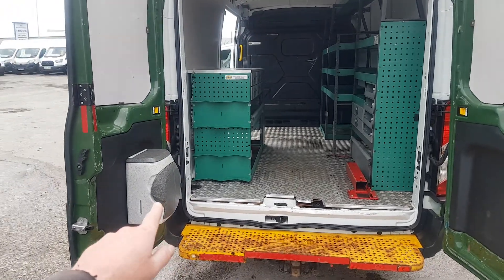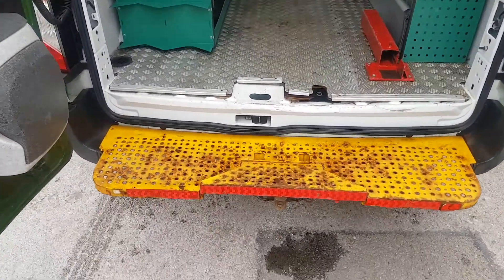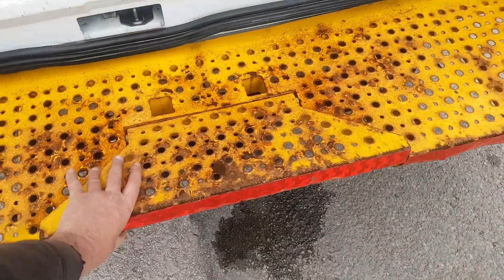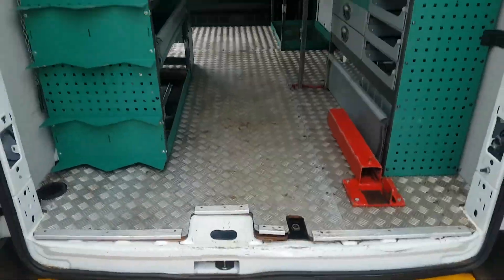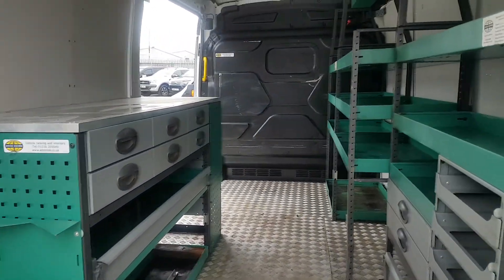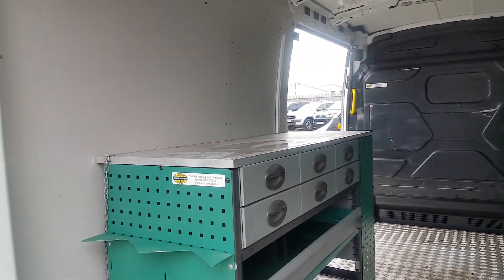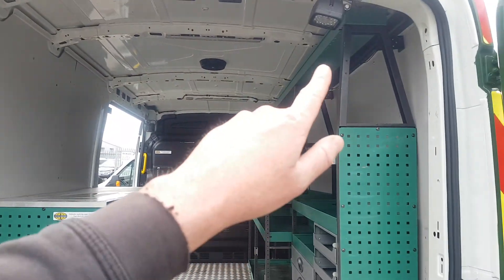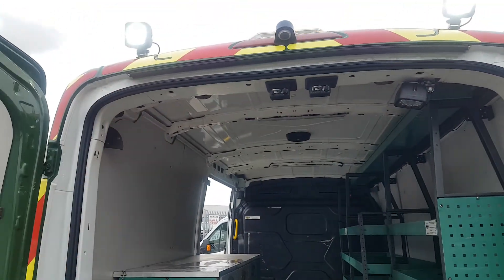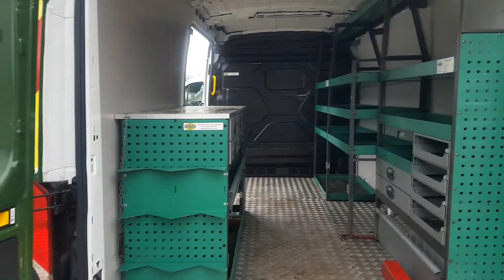Hand wash system here. Tow bar underneath — the flap turns into a step, you can lift that up and access your tow bar. Good quality shelving in the back, locker drawers, workbench, work light in the back plus lights on the back here. Park camera as well — it feeds into the mirror.